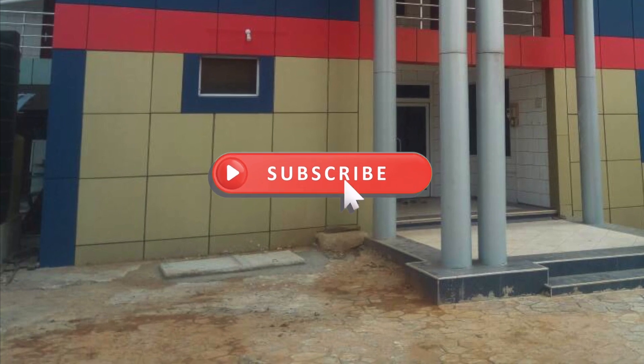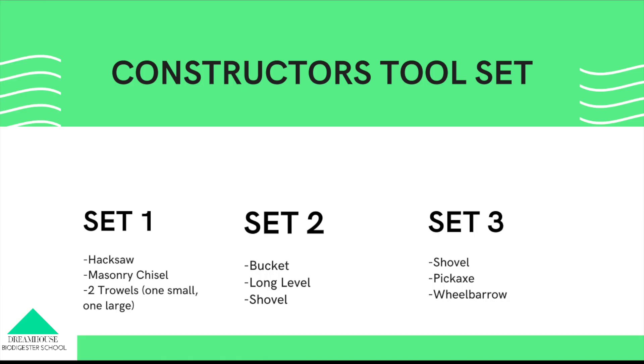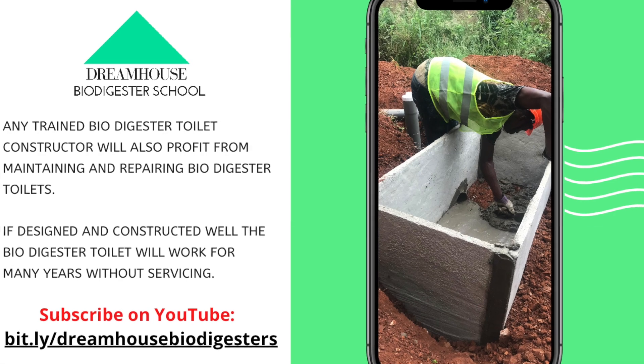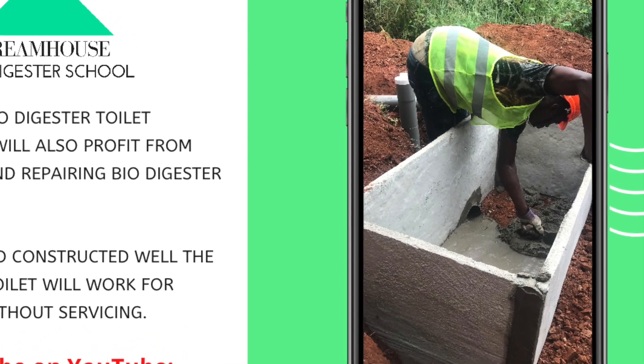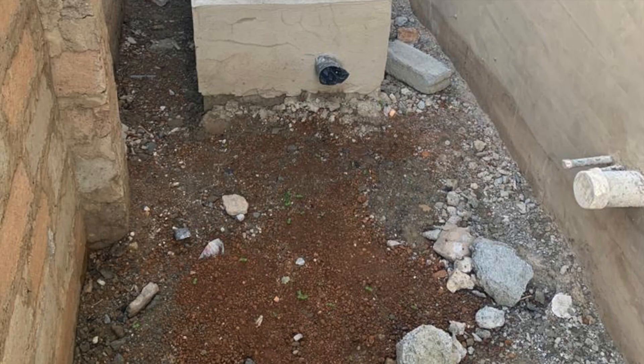If you are new to this channel, subscribe for videos that explain more on this topic. Our newly designed and created 'How to Construct a Simple On-Site Biodegradable Biodigester' course is also live. The link is in the description box below — click on it and you can sign up for the course.